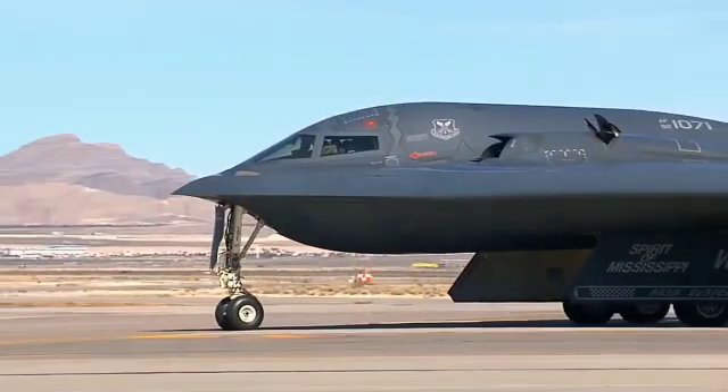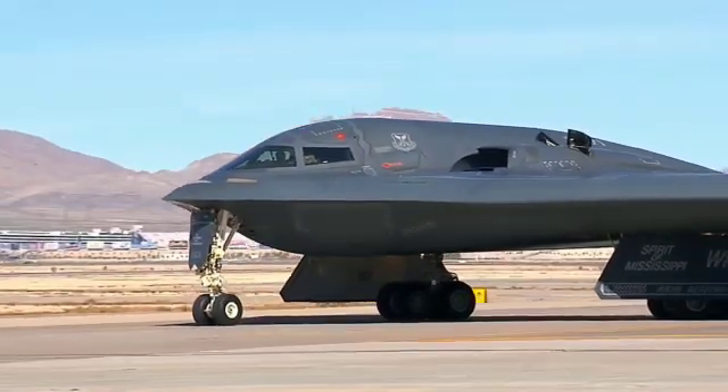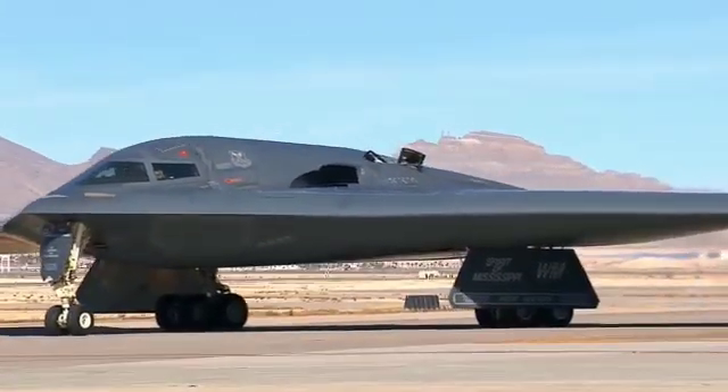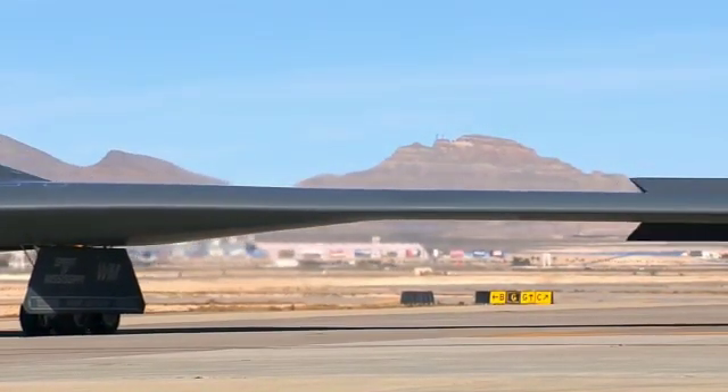The aircraft entered development in 2014 and is expected to serve as a replacement for both the B-2 Spirit and the B-1 Lancer. While similar in shape to the B-2, the B-21 will be lighter, cheaper, and stealthier.